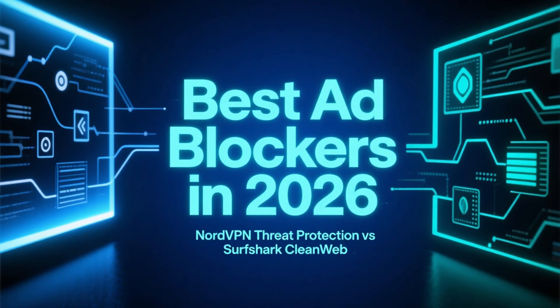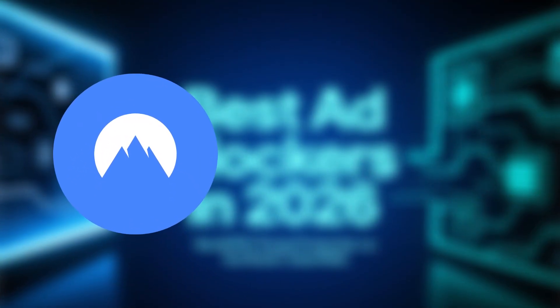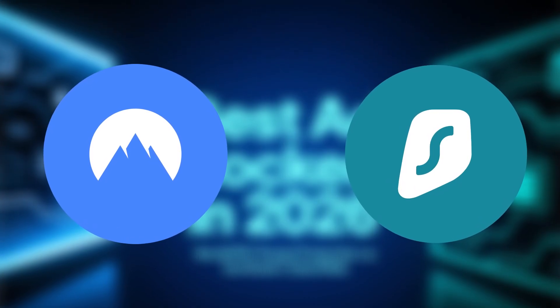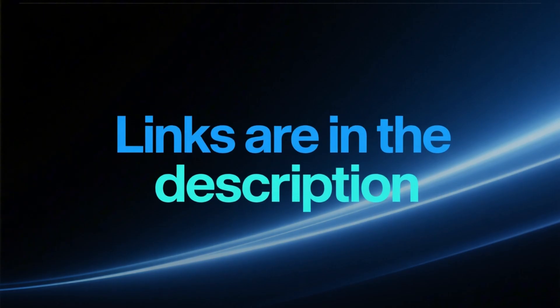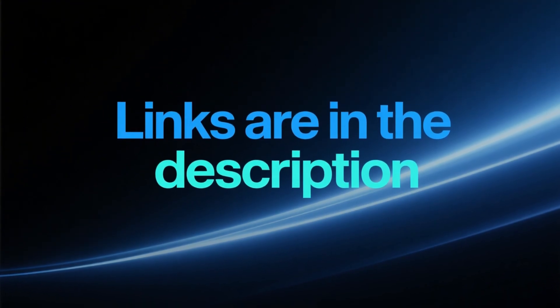In this video, we're looking at two of the best ad blockers in 2026 — NordVPN Threat Protection and Surfshark CleanWeb — and how they compare in real-world use. If you want to check current discounts later, the links are in the description and in the pinned comment. For now, let's get into it.